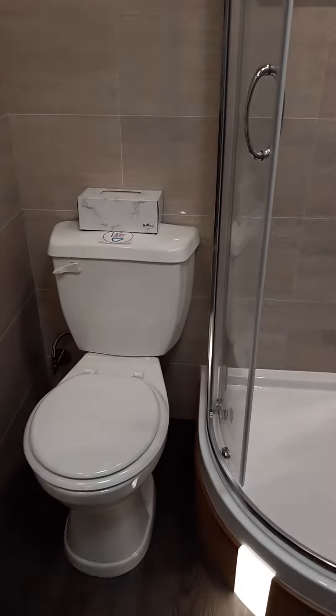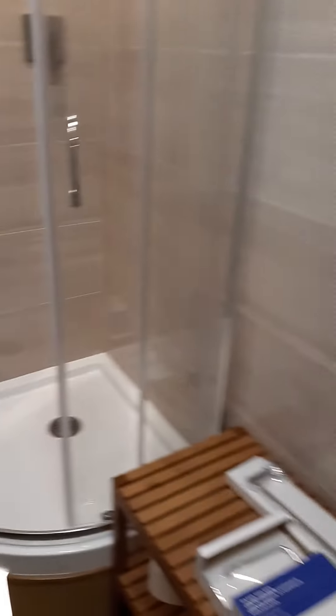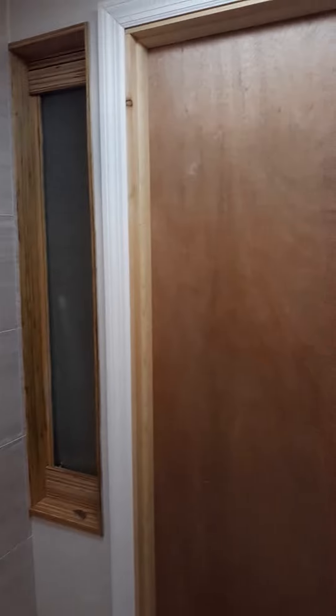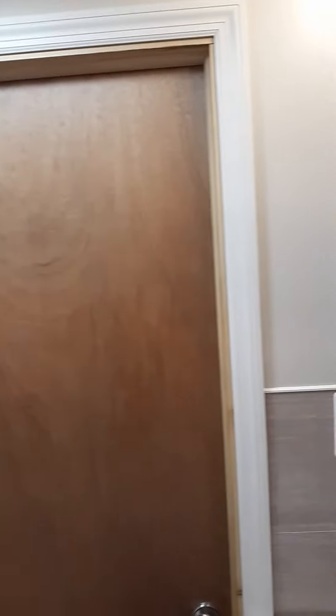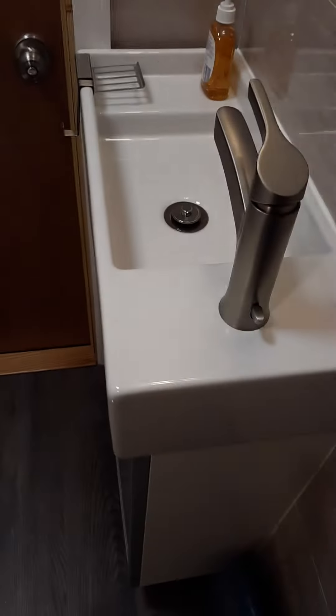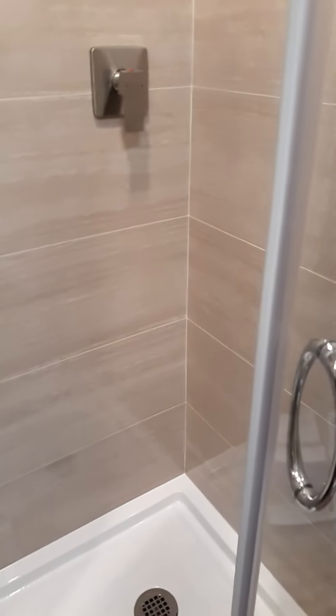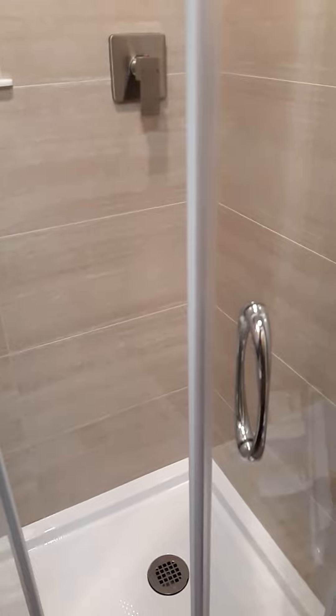With the macerator pump behind the toilet. Very tiny bathroom, but fully functional.